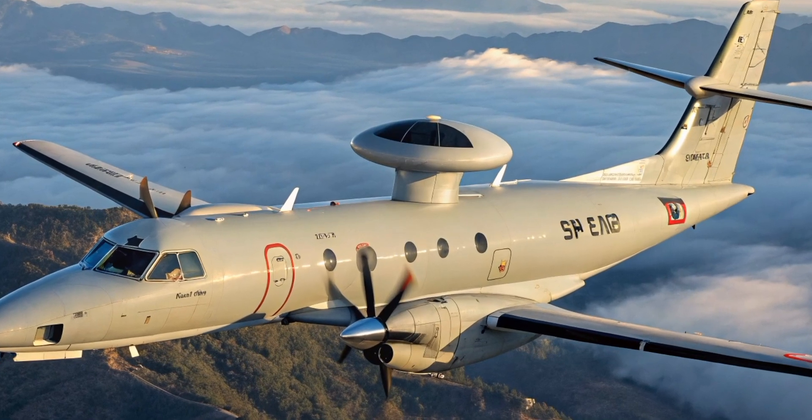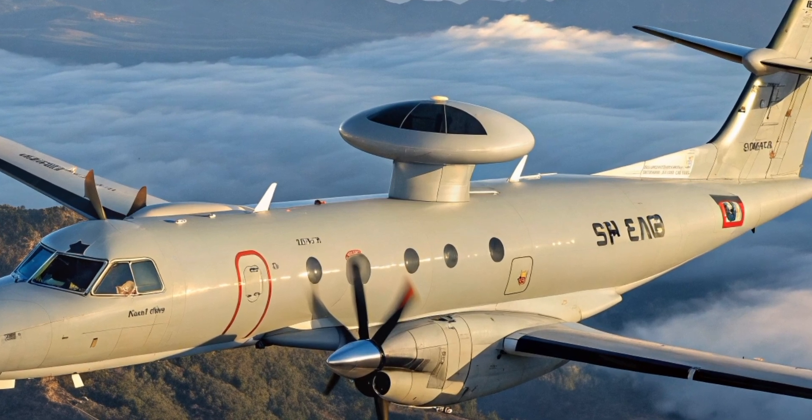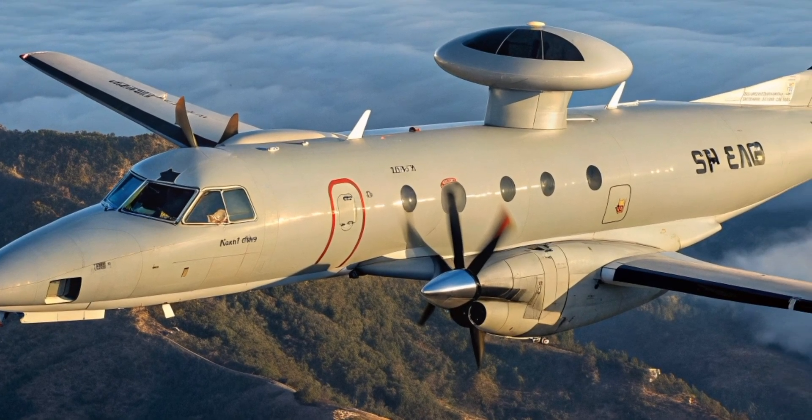Welcome to a deep dive into one of the most capable airborne surveillance platforms in the world, the Saab 2000 AEW&C. From cutting-edge radar to tactical mission control, this aircraft is a powerful force multiplier in modern air defense systems.